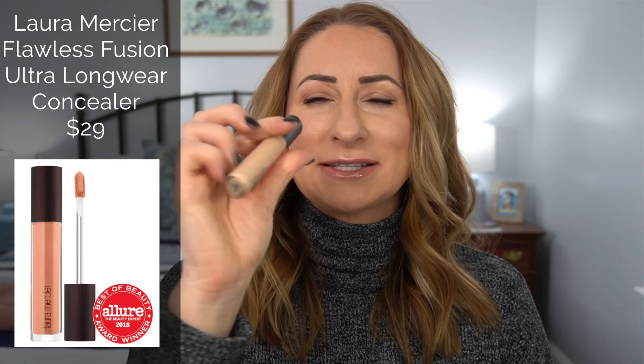The next item is the Laura Mercier Flawless Fusion Ultra Long Wear Concealer in the color 2C. It comes in a kind of oval packaging - not your typical round one. This concealer has a great combination of coverage but it's not too thick, so it doesn't settle into fine lines. It has the right amount of pinky peach to brighten my skin tone. I am in love with this concealer - it is definitely going to be one of my top three. It's a beautiful product. I don't think it's sold at Sephora - I think it's just sold at Nordstrom.